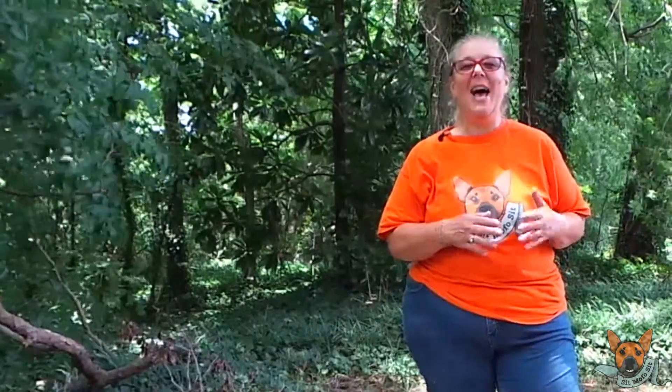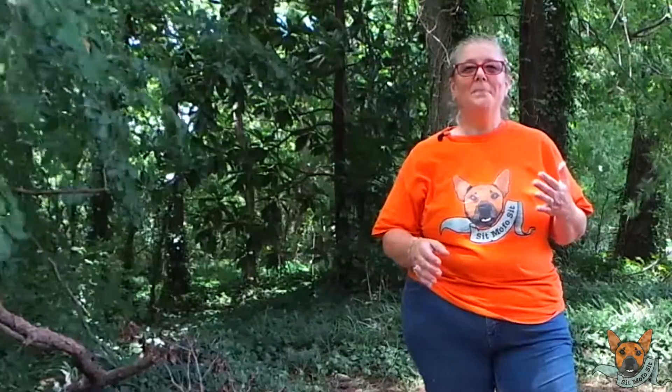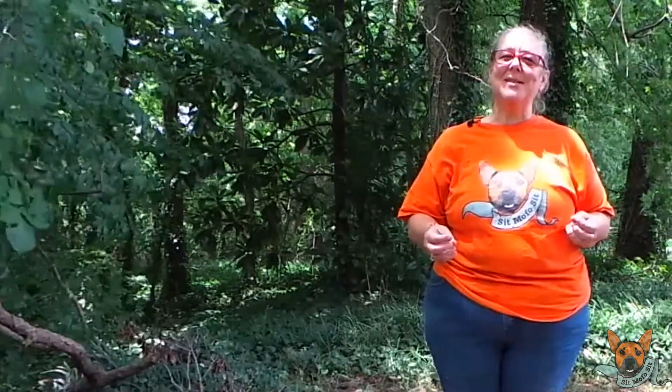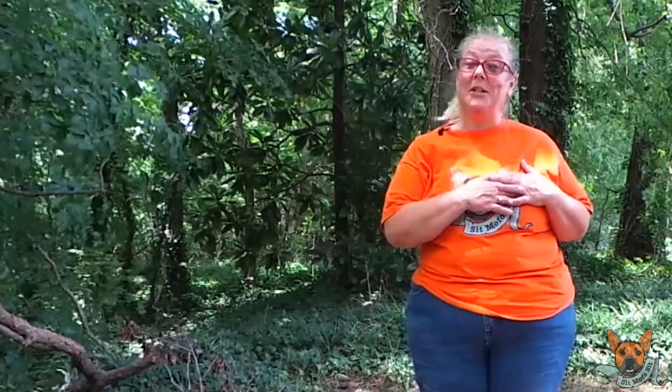They had this Pomeranian and they absolutely adore this Pomeranian. It lived a long, amazing life. They got it from a breeder and they just loved this dog so much. They decided that they were older and didn't want a puppy, so they were going to rescue a slightly older dog, something they didn't have to potty train. And they got another Pomeranian because the love of their life was a Pomeranian.